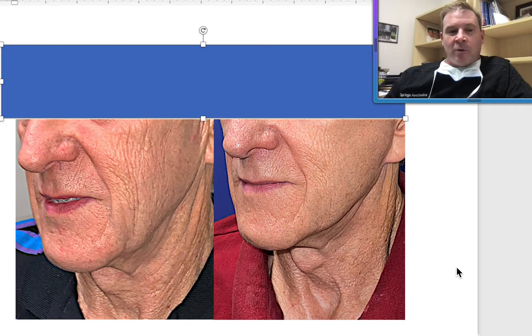I hope you found this helpful, and I appreciate you listening. Call us at Springs Aesthetics if you ever have any questions about any facial plastic surgery or other cosmetic procedures. Thank you.